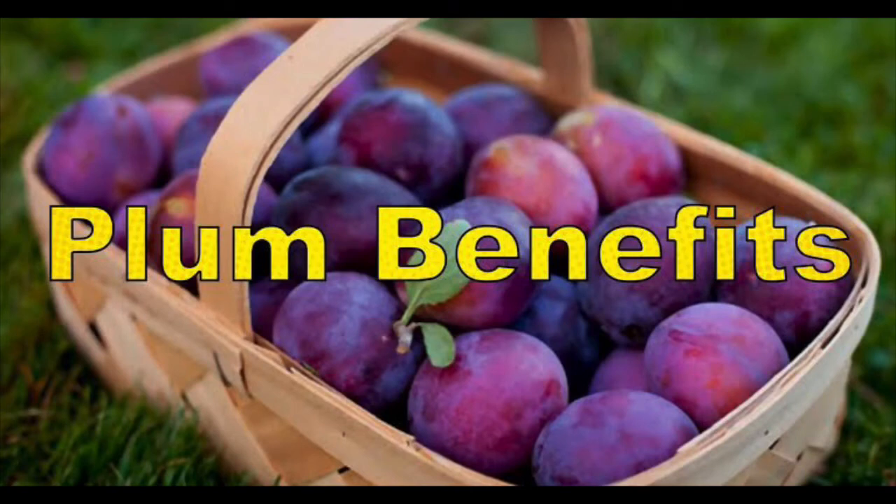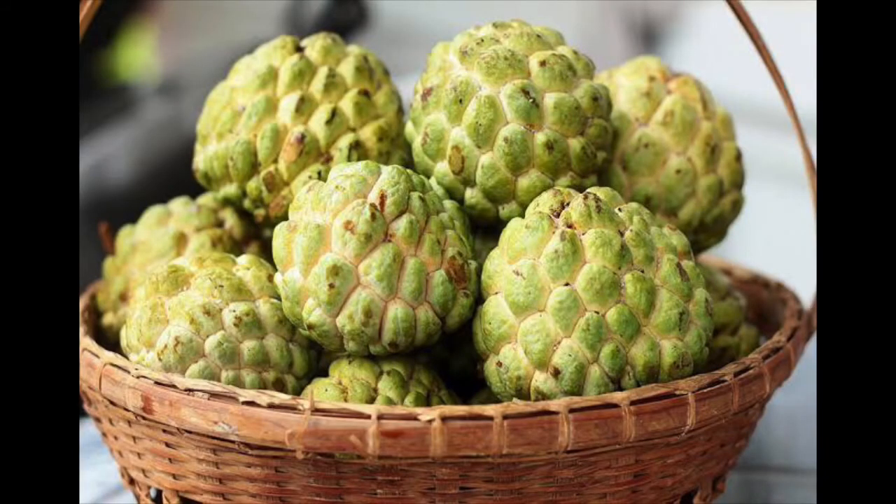Now we will see the healthy benefits of eating a plum. It helps in bone health, it reduces bone loss, and it also contains many nutrients. It is a great source of potassium and minerals.